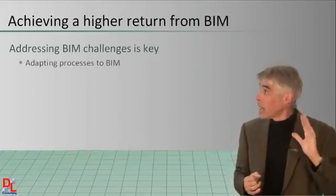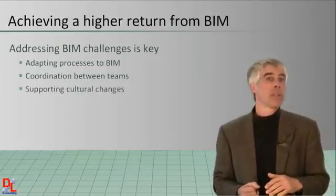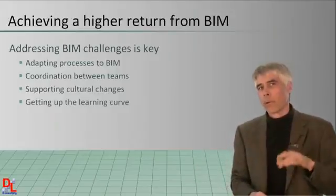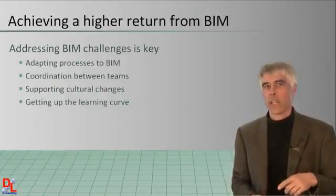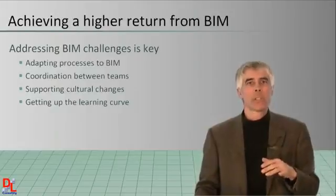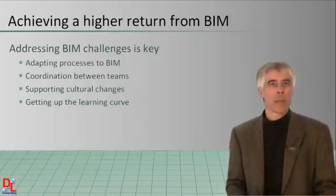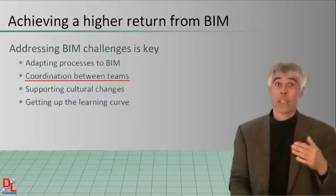These include adapting processes to BIM, the need to coordinate between teams, providing support for cultural changes, and getting up the learning curve. The McGraw-Hill study adds credence to these points. While BIM can provide benefits to individual team members, most users recognize that its collective use on projects is what can drive better results — so improved coordination between teams is essential.